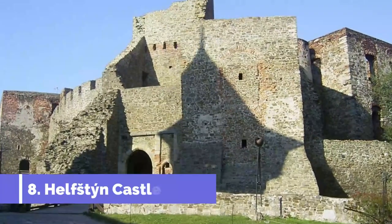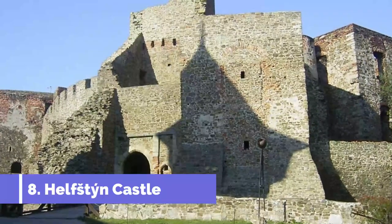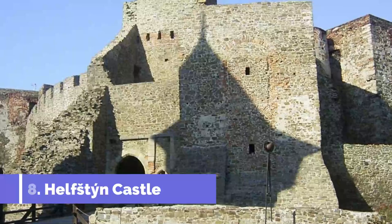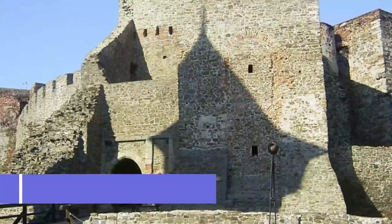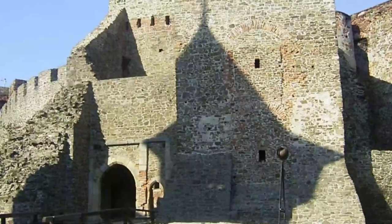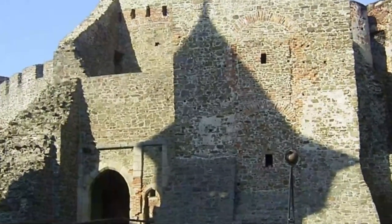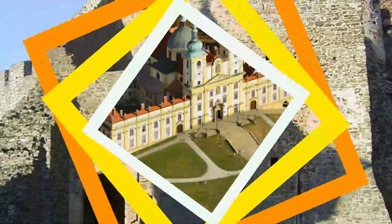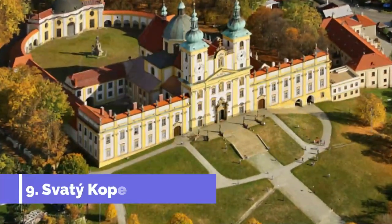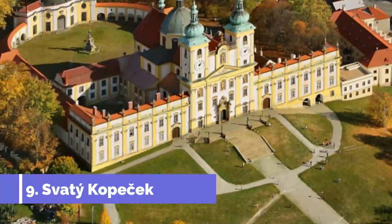Number eight: Helfštýn Castle. These commanding ruins are right at the top of the list for day trips from Olomouc. Helfštýn is a fortress on a scale that is almost unmatched in Central Europe. It saw off the Swedes, Danes, and Turks in its time, is only 35 kilometers east of Olomouc, and stands at the summit of a hill next to the River Bečva.